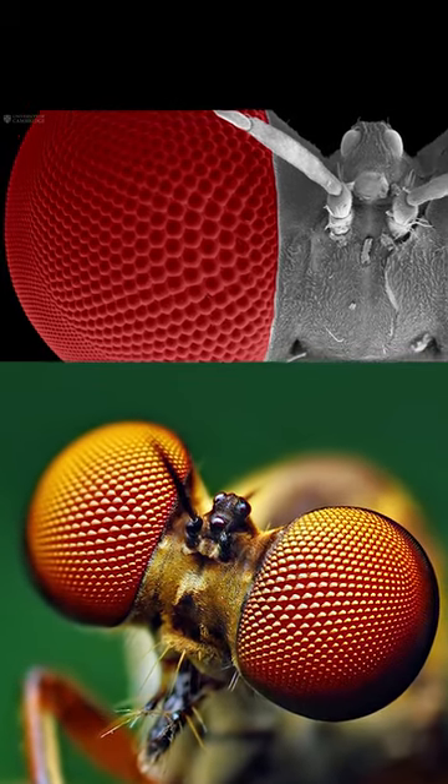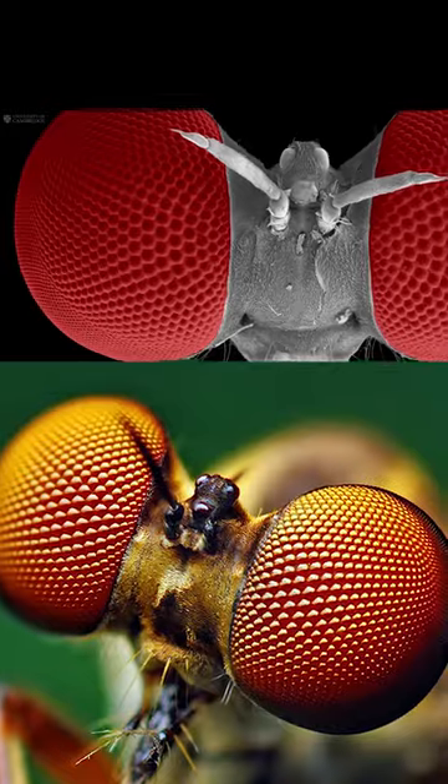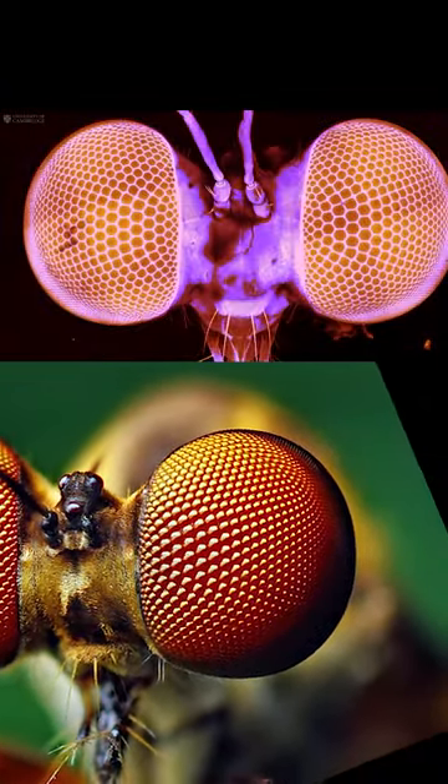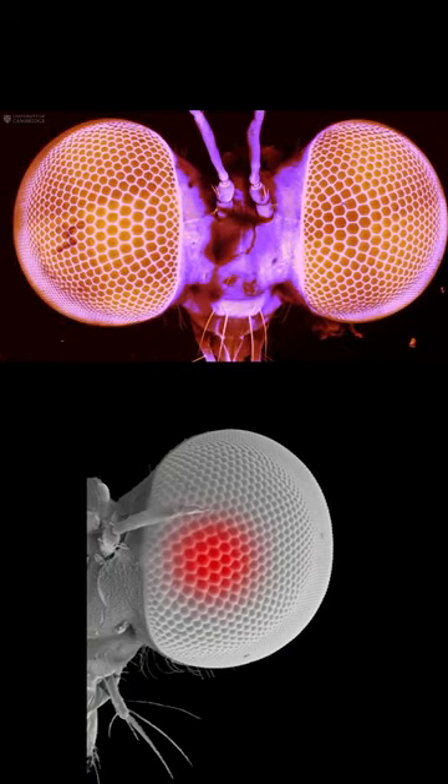The robber fly first spots its prey with its massive compound eyes that are made up of thousands of lenses. These lenses get larger towards the front of the eye, giving them a very high resolution in their frontal field of view.